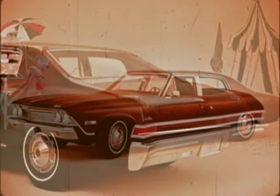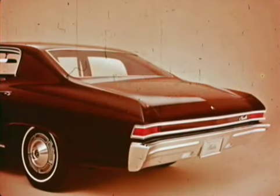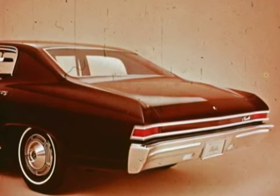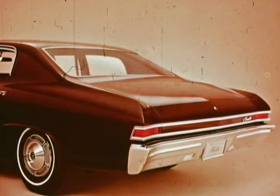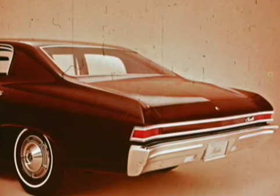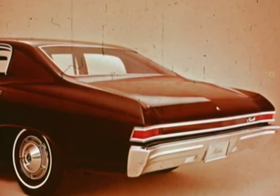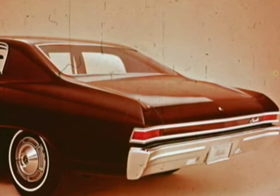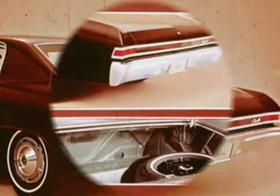Note how the raised belt line flares into the roof and blends with a sharply sloping rear deck. At the rear, the new horizontally styled tail and stop lights continue the wide stance accent. Backup lights are mounted in the rear bumper on Concours, Nomad Custom, and Nomad station wagons, and all SS 396 and Malibu models.